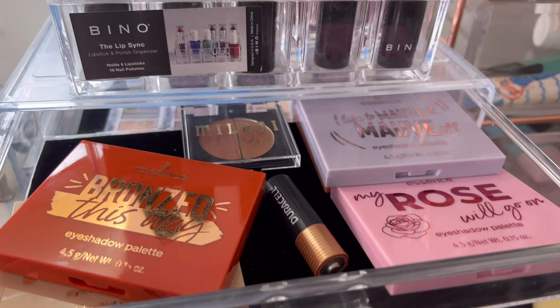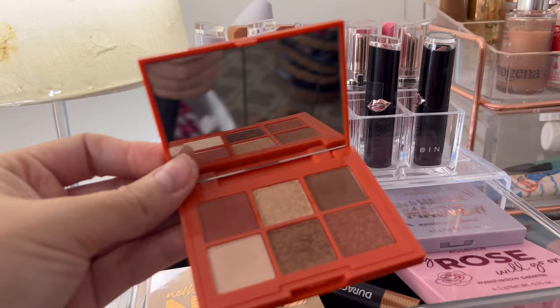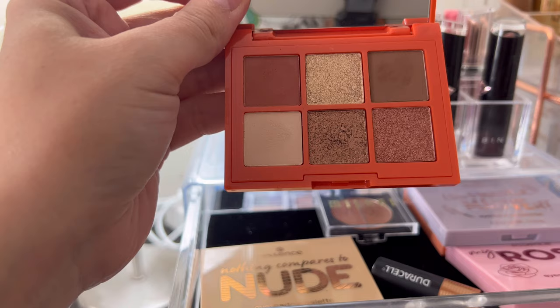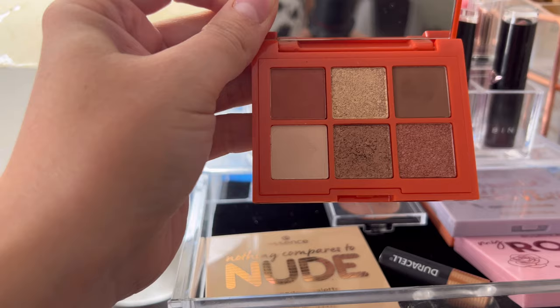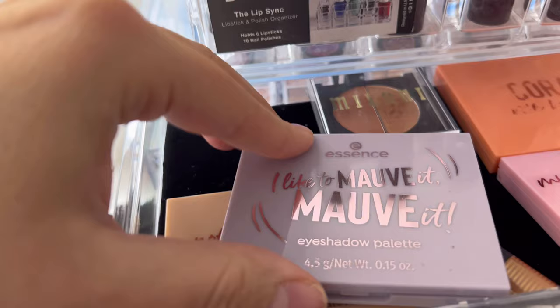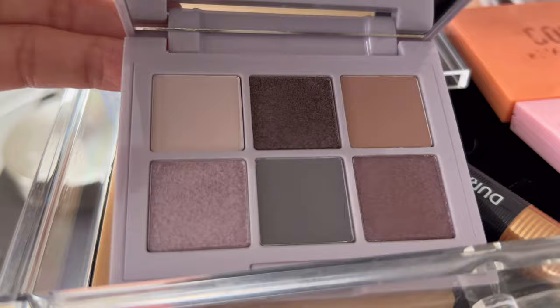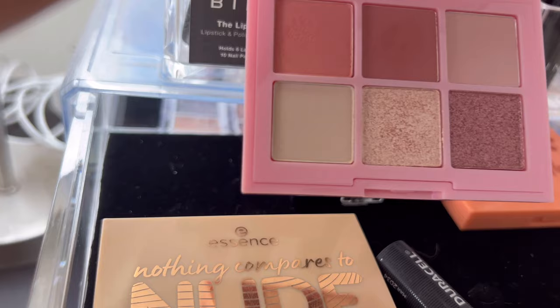I'm going to get rid of this one from Essence. I thought I would never get rid of these — I love them so much — but I really don't reach for it, and it's not as bronzy as you'd think for a bronzed eyeshadow palette. I'm going to keep this next one; it's a nice everyday palette. I'm going to pass this next one along — it's barely touched, looks brand new, and I haven't really used it.